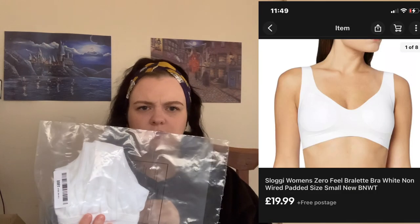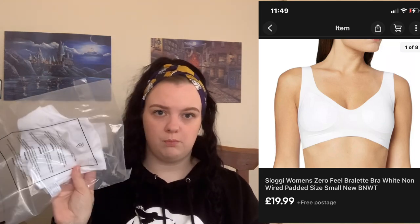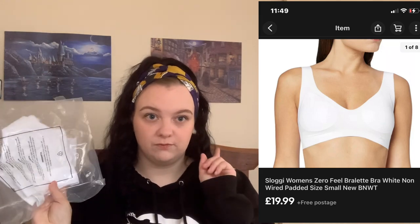We've got more — I think this was a Sloggi bra, like the zero feel crop bra. Can't remember how much this goes for but I'll put that up there. These things are really easy to store and I've found a really good inventory system so it's really quick to pull them when it's time to ship.